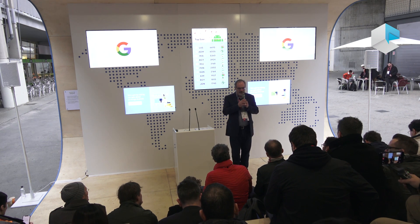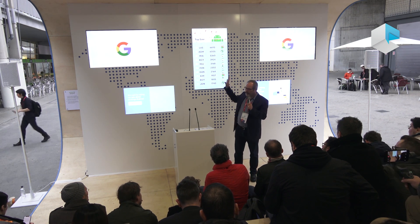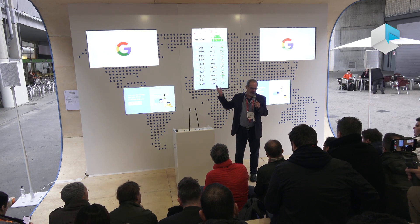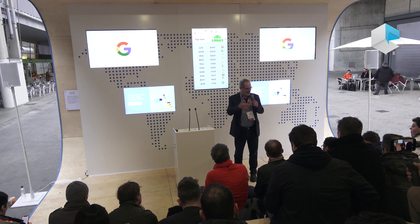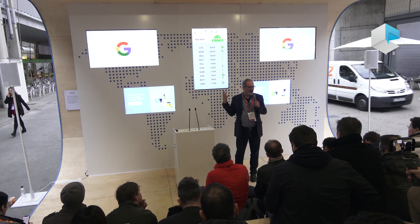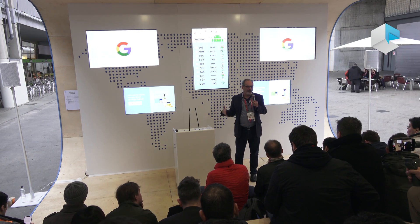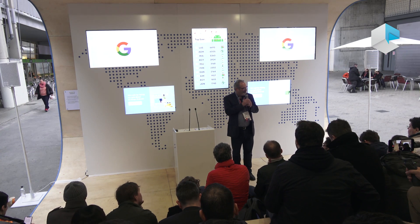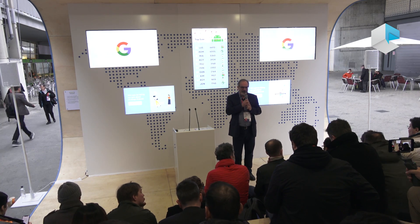So that's what we have with the Assistant. There are a couple of Assistant booths back this direction — one that showcases demos of the things I've talked about in the different languages, and then a second one that shows off a bunch of the different kinds of devices that either have the Assistant built in or that you can control through the Assistant. Thanks for listening, and now I'll turn it over to Aparna to talk about Lens.